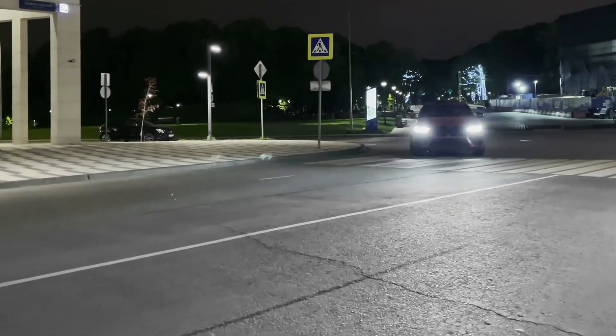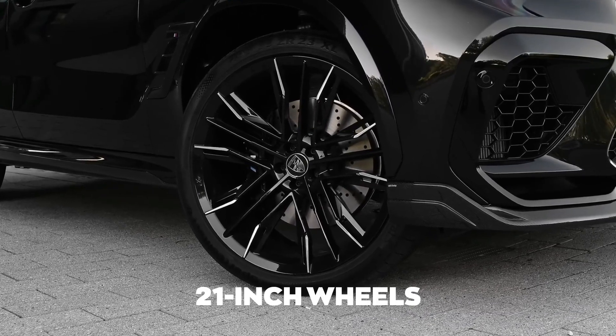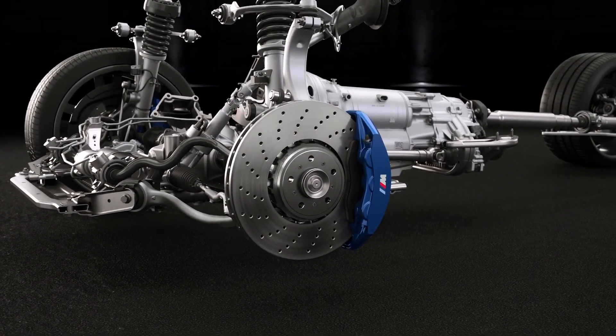On the X6 M, you can even customize the feel of the brake pedal. The BMW comes standard with a set of 21-inch wheels and adjustable dampers, but a pair of 22-inch wheels may be added to the rear.